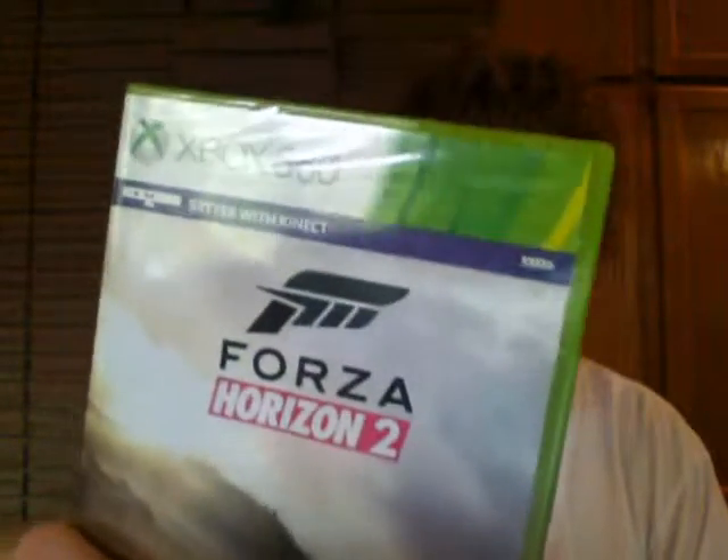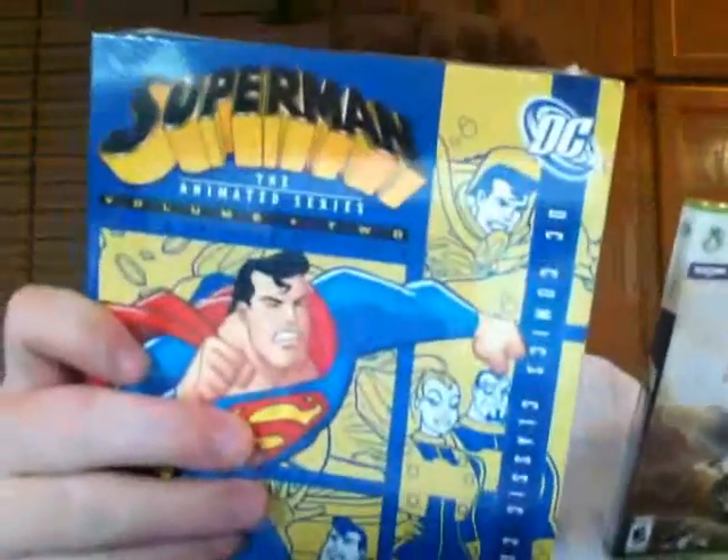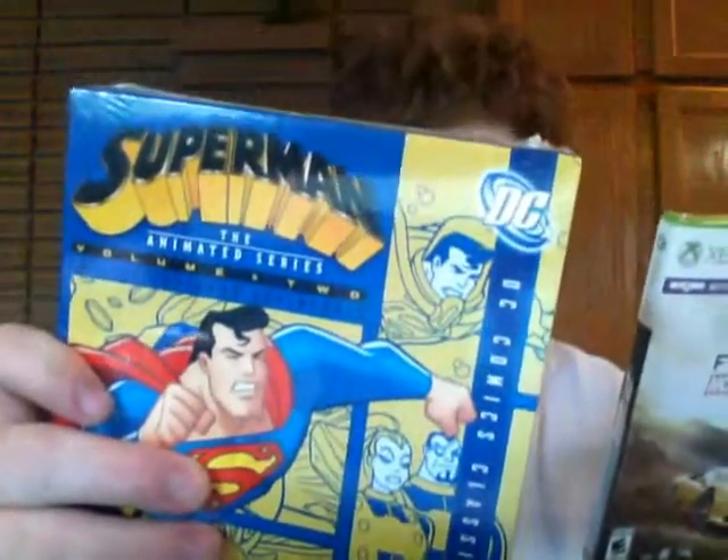I got all these for free on Amazon. I got them for a great deal. So here are the Superman Animated Series DVD I ordered, and Forza Horizon 2 for my Xbox 360.